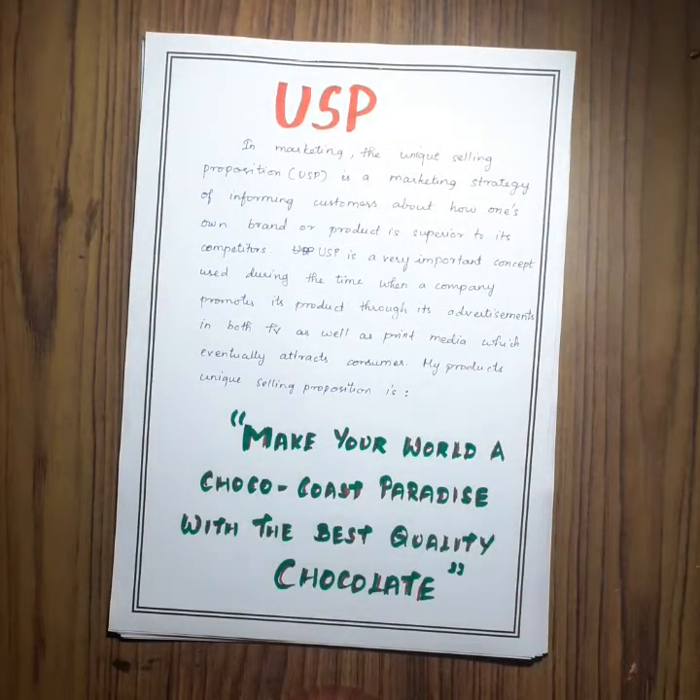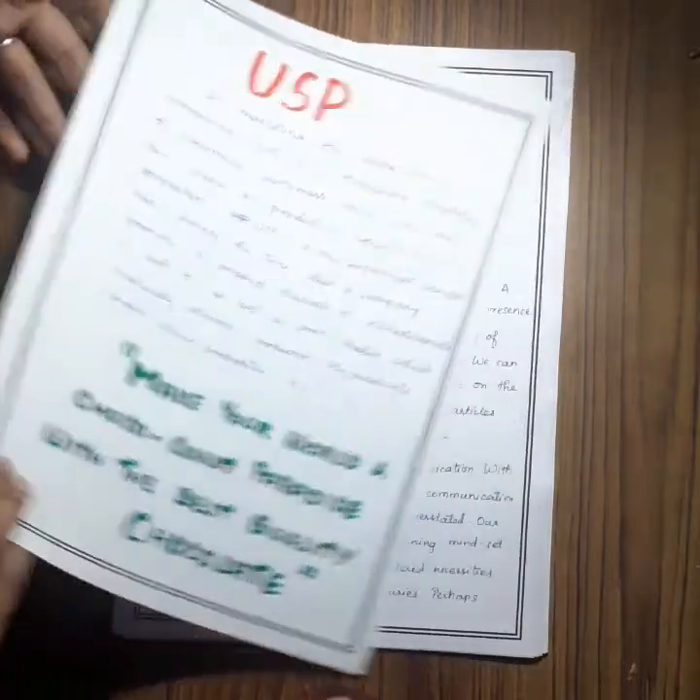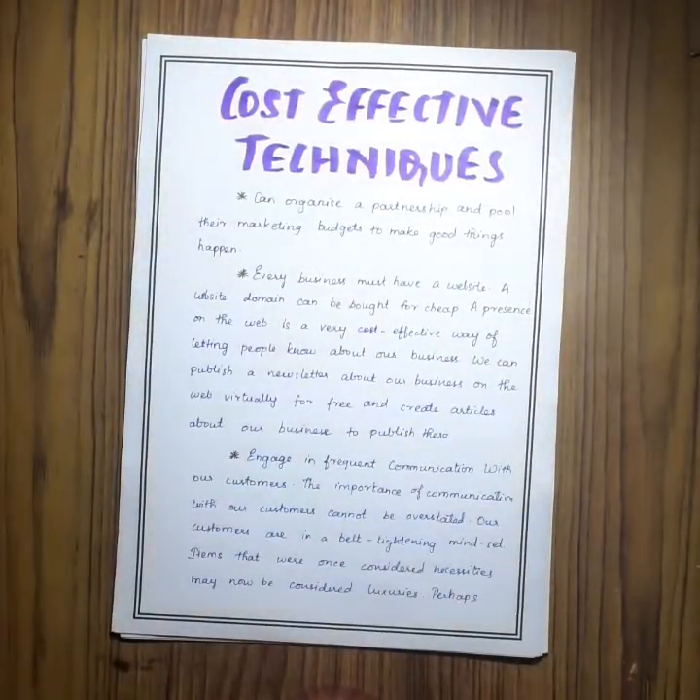Next is the USP, which is the unique selling proposition of my product — and this is my product's USP. These are the cost-effective techniques in promotion.